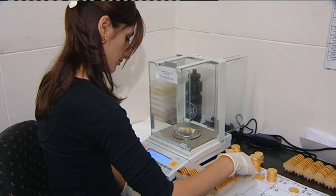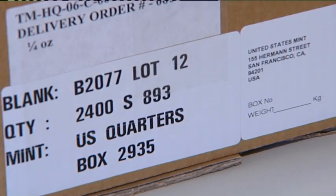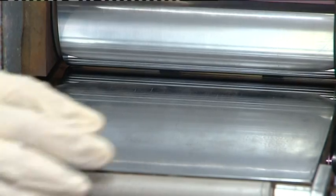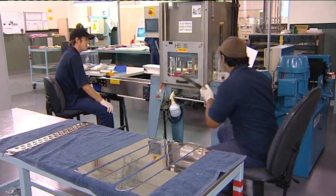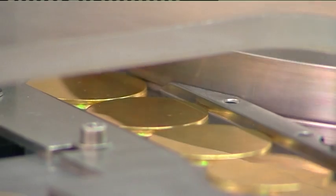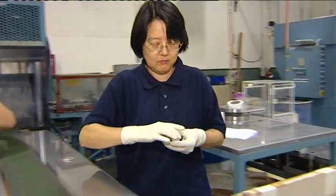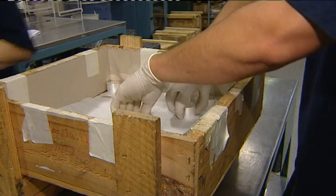As a coin with no imprint, Perth Mint blanks are purchased by overseas mints to strike their own legal coinage. The rolling and casting of the metal needs to be perfect within microns. The metal is pressed into strips of varying thicknesses and widths, and the blanks are cut out and their surfaces buffed to a mirror-like finish. The UK, United States and Singapore are just some of the countries that buy blanks from the Perth Mint to later strike their own currency.